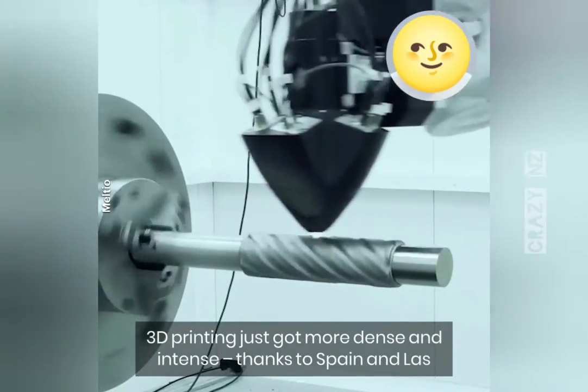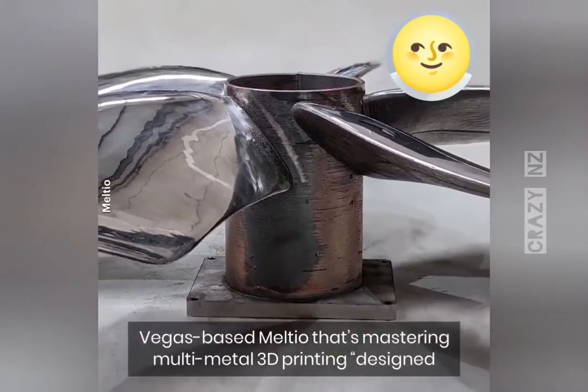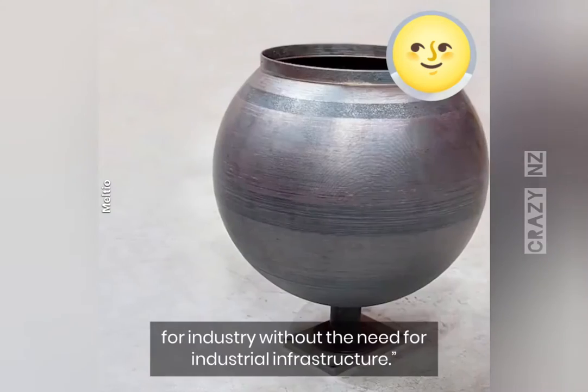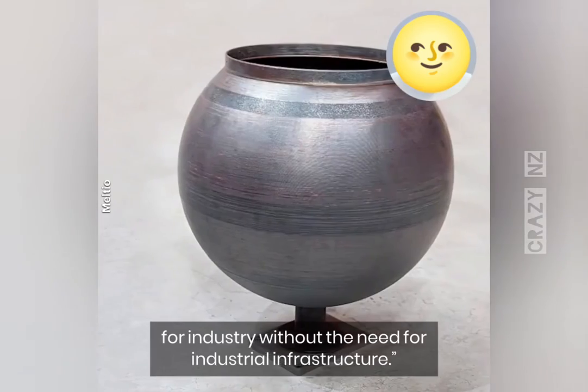3D printing just got more dense and intense thanks to Spain and Las Vegas-based Melteo, mastering multi-metal 3D printing, designed for industry without the need for industrial infrastructure.